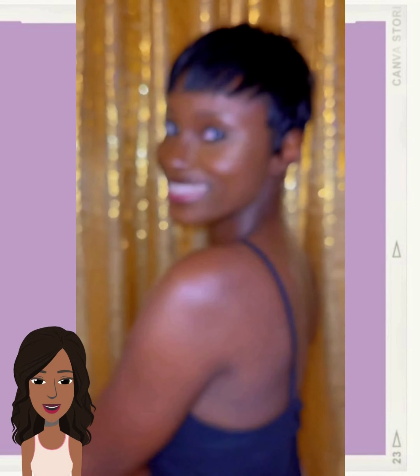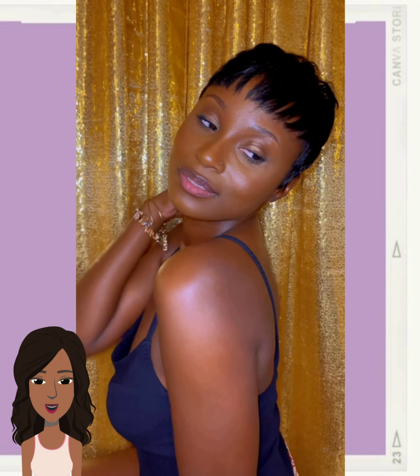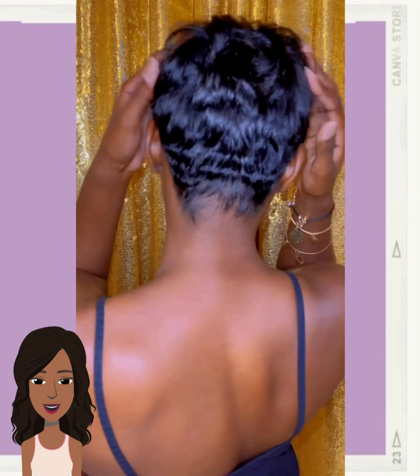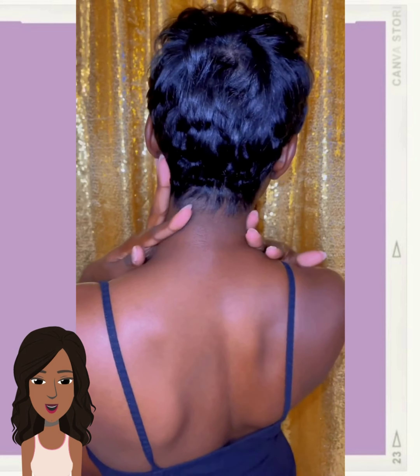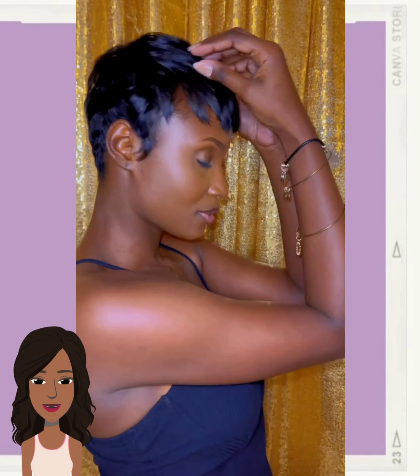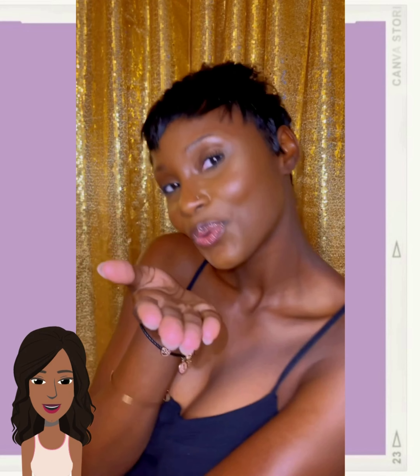Another chic pixie cut — oh, her skin is just glowing. She looks so pretty with short hair; her cheekbones just stand out so much more.